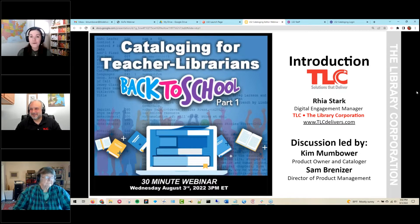On your screen you should see Sam Bernizer, our Director of Product Management, and joining him is our legendary Kim Mumbauer, who is a product manager and longtime cataloger. So you will be in good hands for today's topic. Our panelists are going to show you how to save time and feel confident using a natural language editor. We have a lot of great content and may end up going the full hour today.